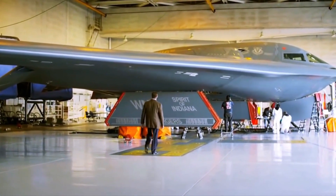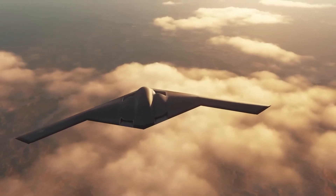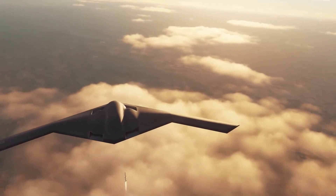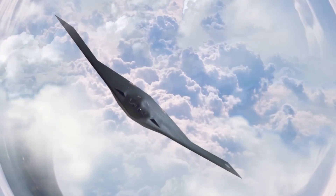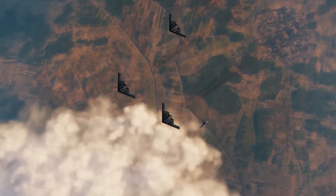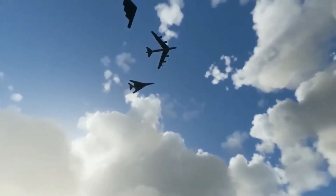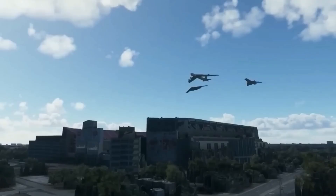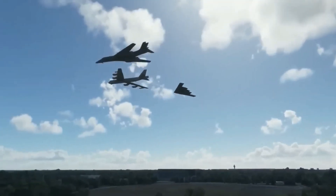During the ground testing phase, the B-21 Raider undergoes a battery of stringent assessments. These tests put the aircraft through its paces, subjecting it to a range of simulated scenarios and stress factors. Engineers and technicians meticulously analyze the data gathered during these tests, ensuring that the aircraft meets and exceeds the highest standards of safety, reliability, and functionality.